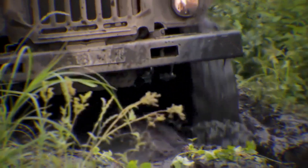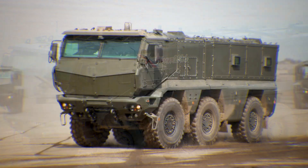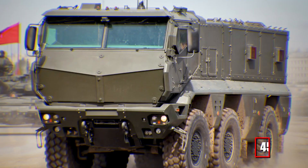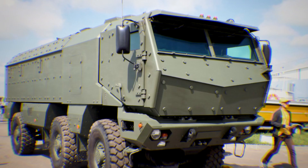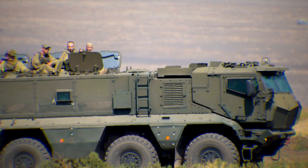Another frontline protector is the KAMAZ 63968 Typhoon K MRAP, a heavily armored troop transport vehicle renowned for exceptional protection against mines and ambushes. With a high-output 450-horsepower diesel engine, independent suspension, and all-around composite armor, the Typhoon K provides fortress-like security. Advanced features including electronic countermeasure systems against radio-controlled IEDs, sophisticated cameras, and thermal signature reduction all combine to deliver unprecedented battlefield protection.